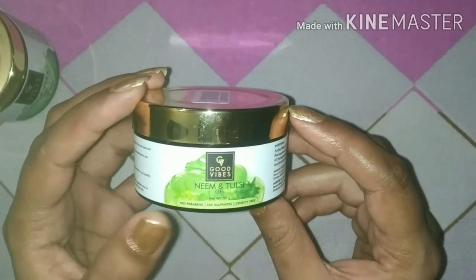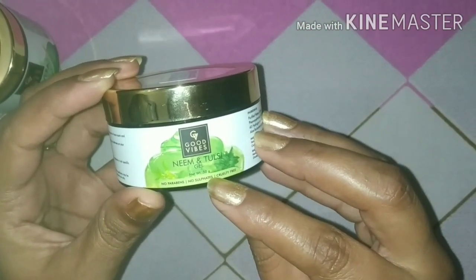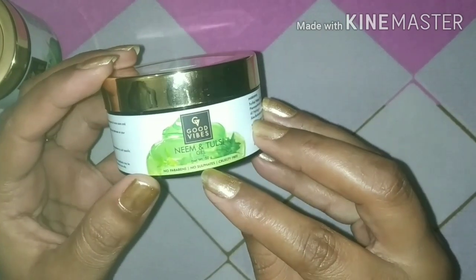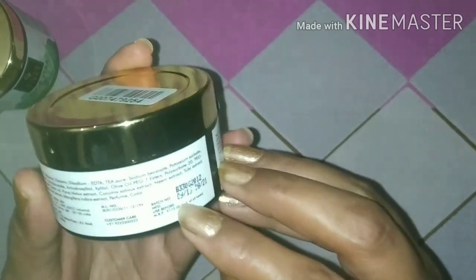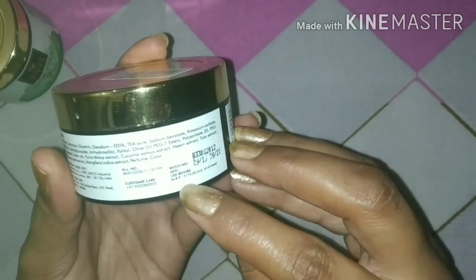The next gel is Neem and Tulsi gel. Its quantity is 50 grams. It is also paraben-free, sulfate-free, and cruelty free. Its price is Rs. 175, and I also got this one at half price.